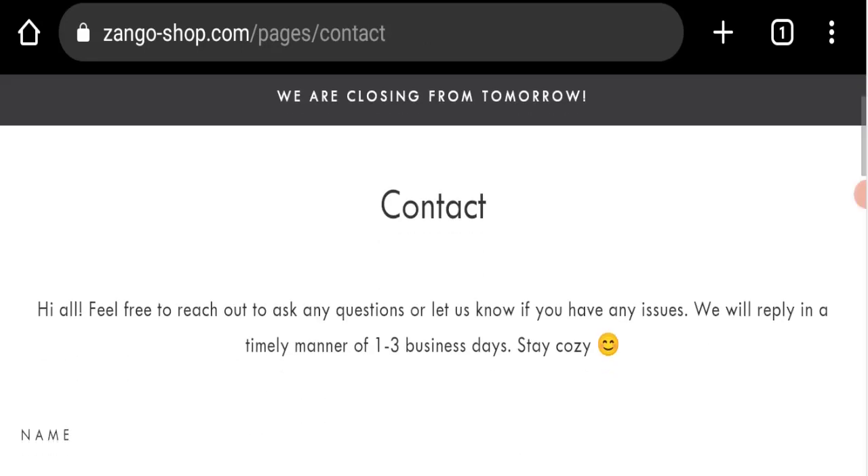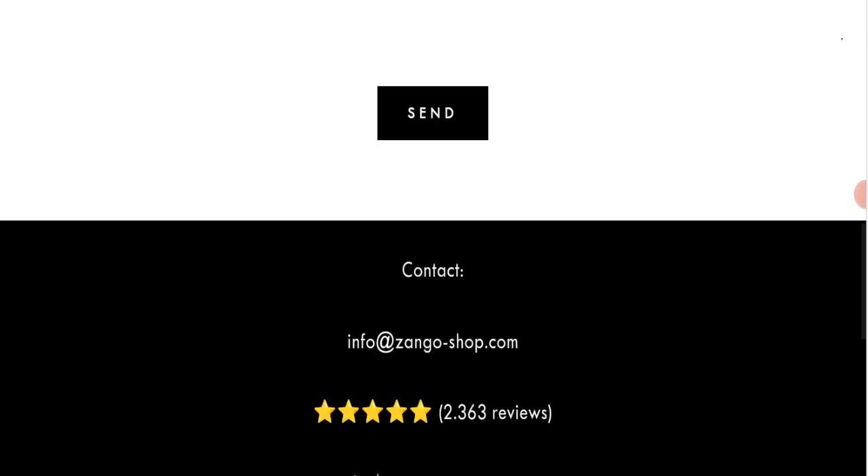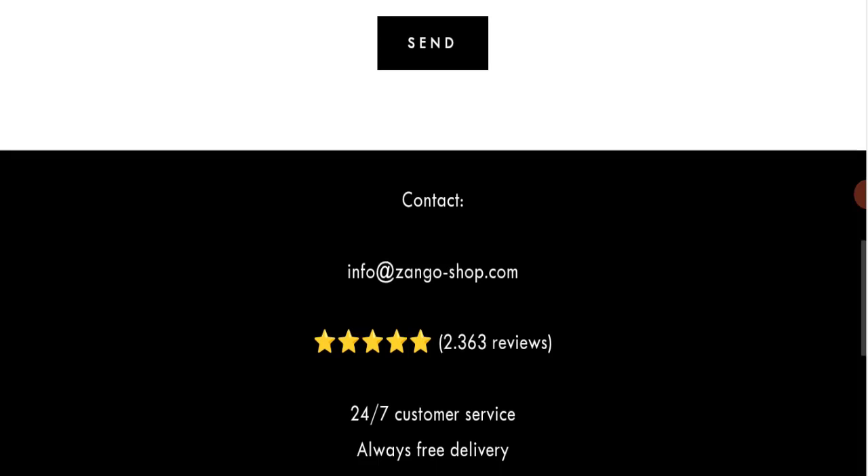Next, we will check the contact page of this website. On the contact page, they have provided a form you can fill out to reach them, and they have also given their email address, which is info@zangoshop.com. Their email address matches the domain name, which is a good sign.